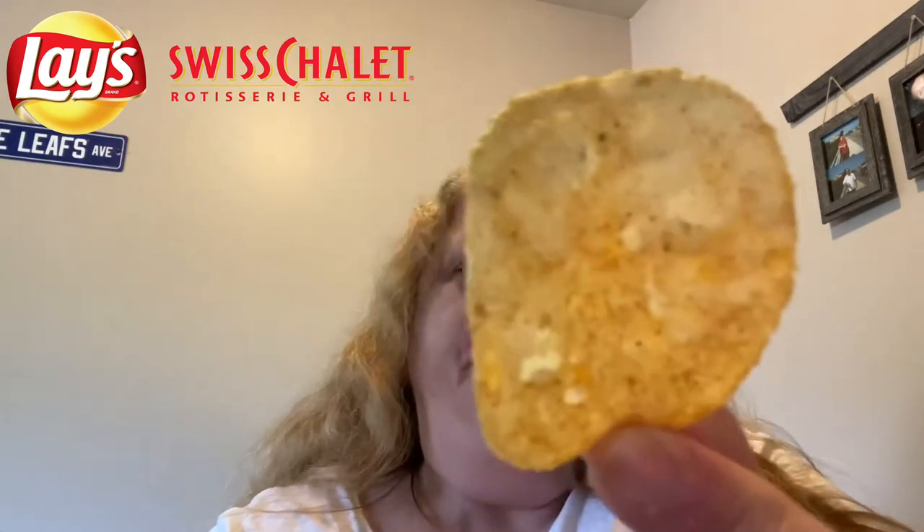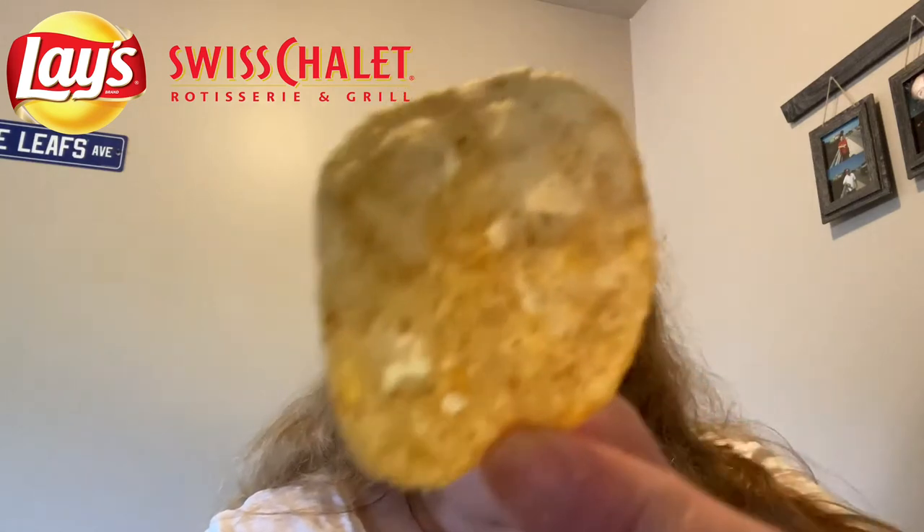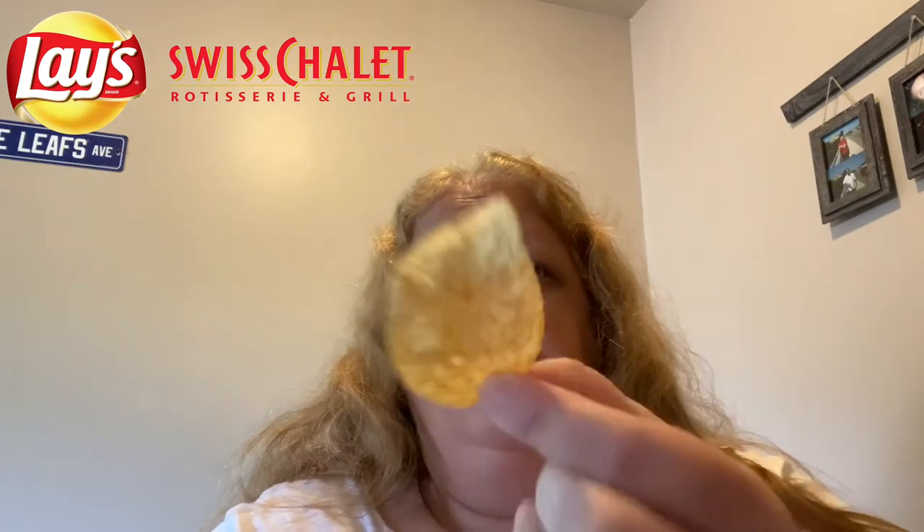It definitely kind of tastes like barbecue rotisserie chicken. That's definitely what the chalet sauce reminds me of. Let me know guys if you've had Swiss Chalet, or if it reminds you of another kind of flavor — but that's the flavor I've always gotten when I try the chalet sauce in the restaurant, and that's what I'm getting from these chips.